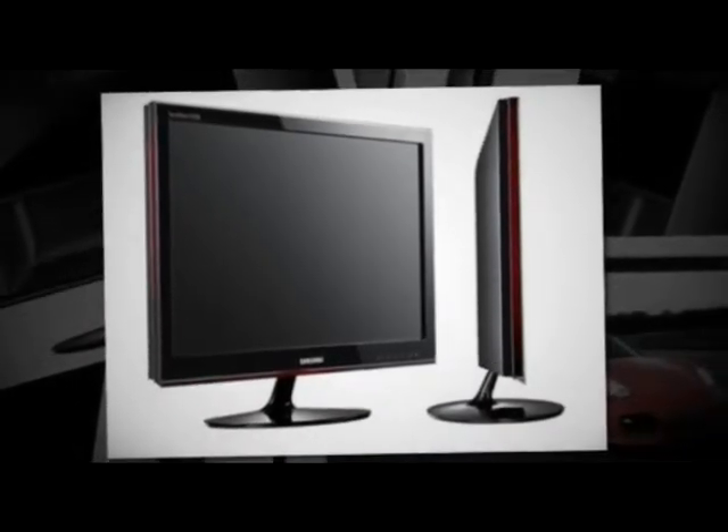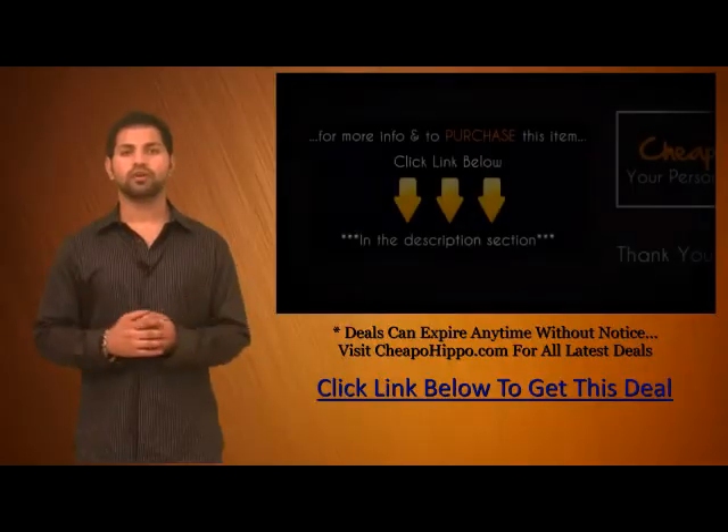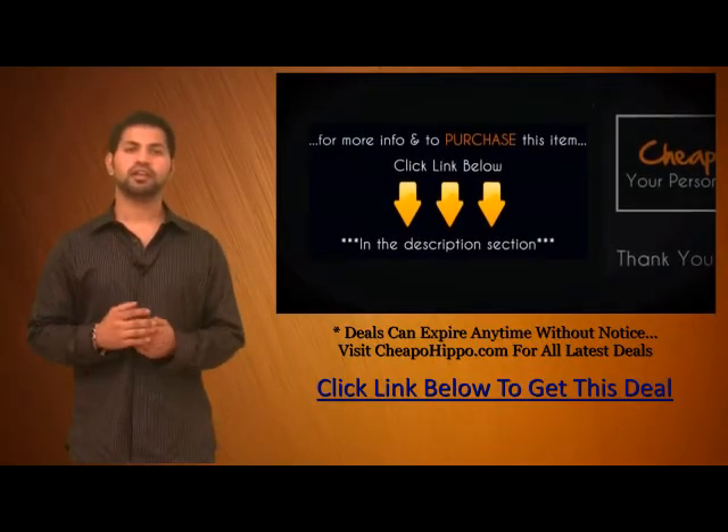So if you're looking for a really hot deal on a 22 inch Samsung monitor, be sure to get your hands on this item being sold directly from eBay.com at a price of $109 plus free shipping. For more information and to purchase this item, click the link below.